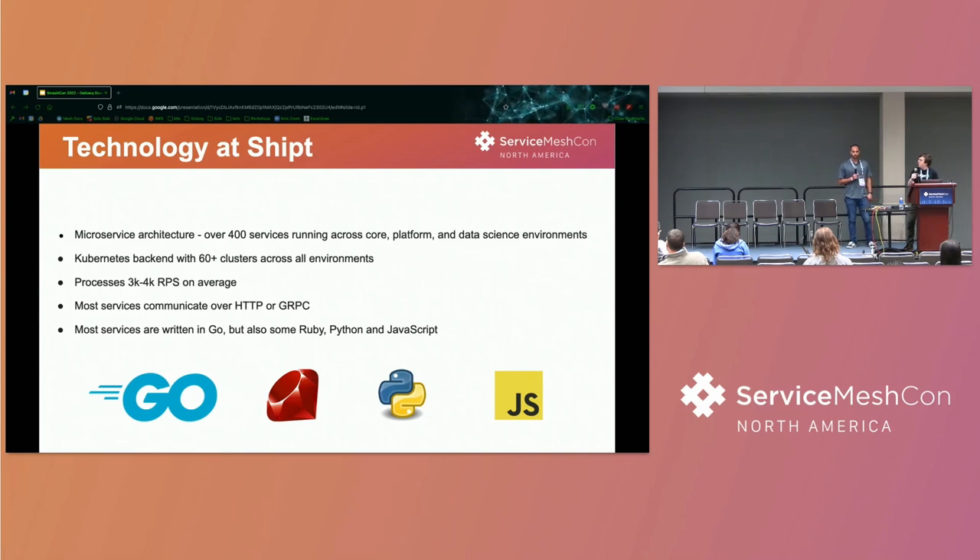We process about 3K RPS on average. Services communicate mostly over HTTP and some gRPC. We have some other languages as well, but mostly everything's written in Go.